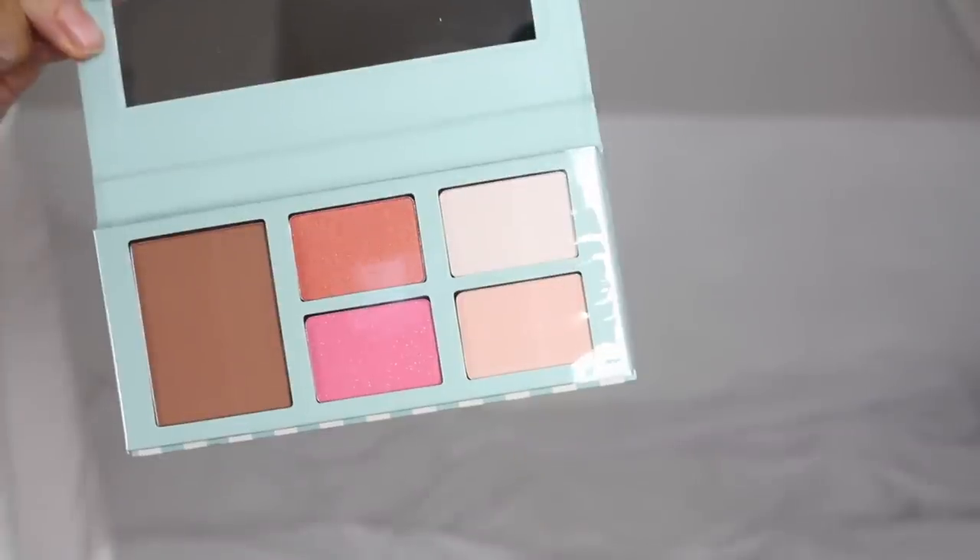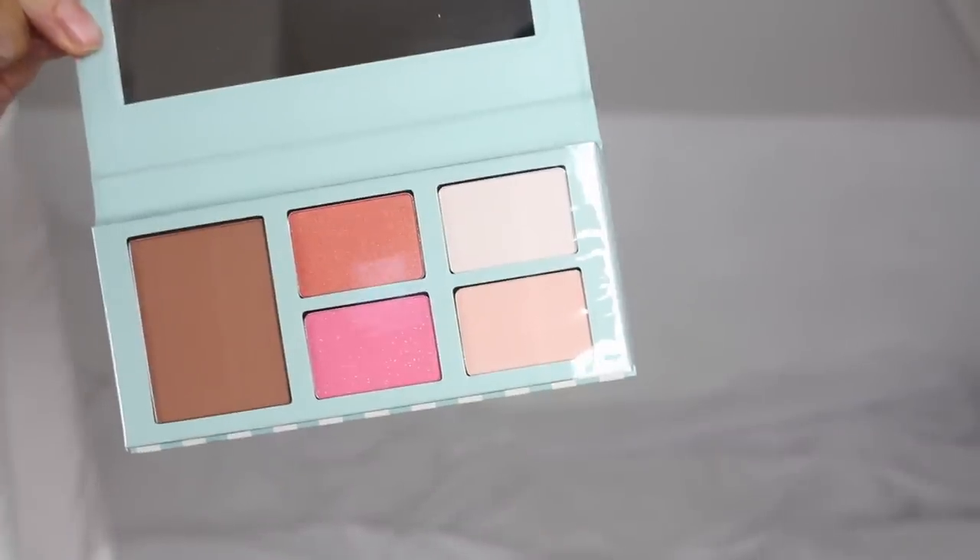I'm super excited to try out this next product - it's actually a beauty item. They have a really good beauty section and one that caught my eye was this Barry M Hide and Chic Bronzer, Blusher and Highlighter palette. It was literally £4 which is amazing so I thought I had to try this out. I love Barry M nail varnishes so I'll let you know what this is like - it looks really really good.